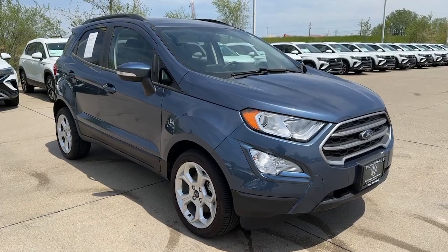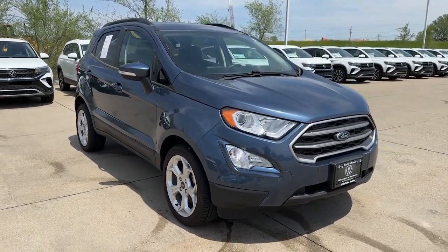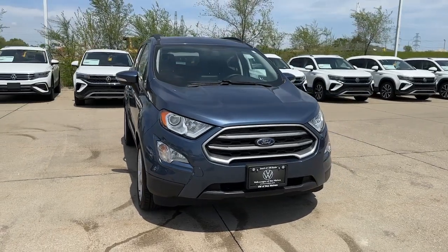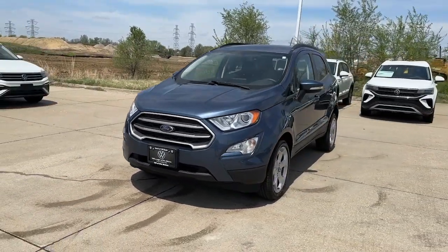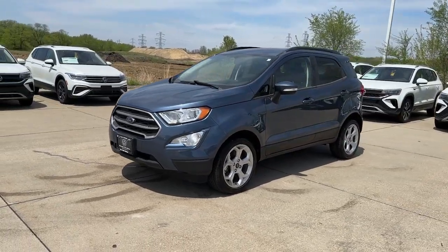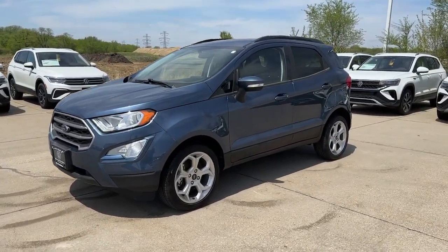You just found the 2021 Ford EcoSport. With less than 5,000 miles on the odometer, this vehicle provides excellent value. Here's a Ford EcoSport, the small SUV that's big on technology.